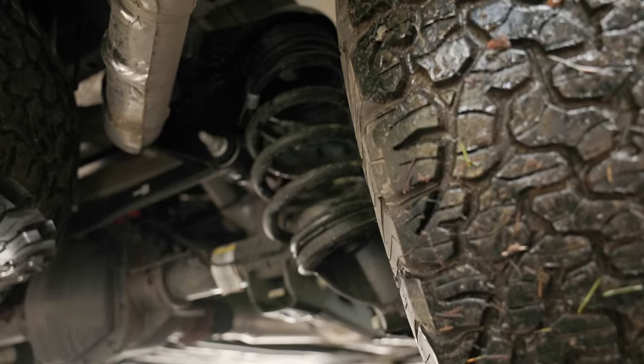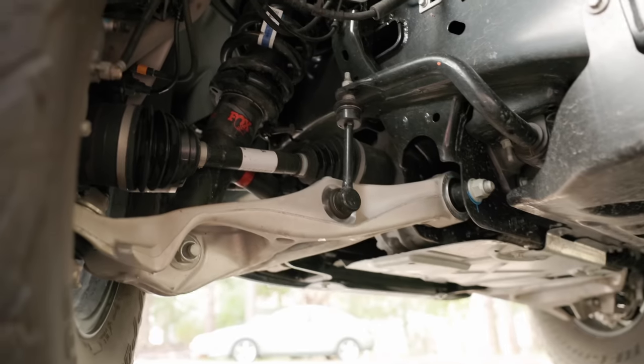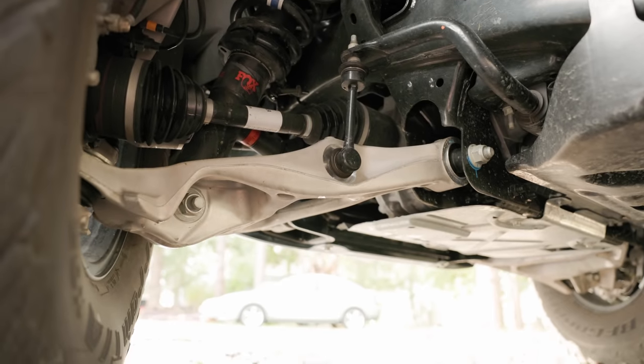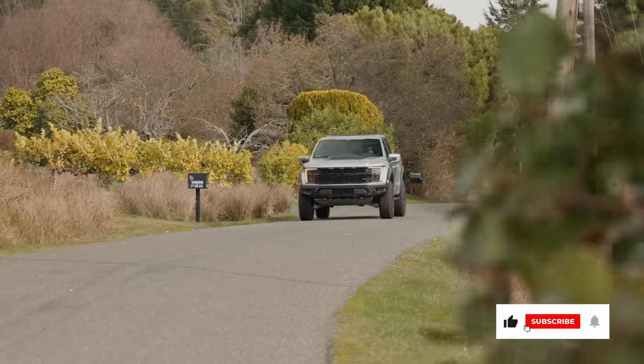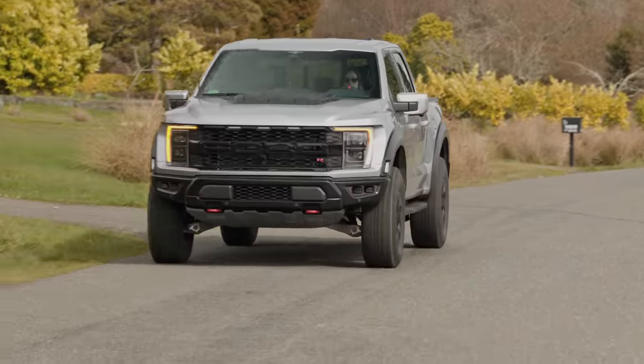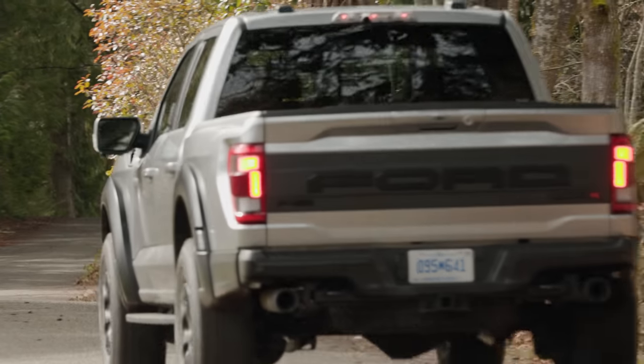Under the body is a full-size matching spare. In the back, you get 5-link rear suspension and Fox live valve shocks on all corners, similar to the setup found in the standard Raptor. The Raptor R isn't focused on saving fuel. EPA rates economy of this beast at 10 miles to the gallon in town and 15 on the highway.